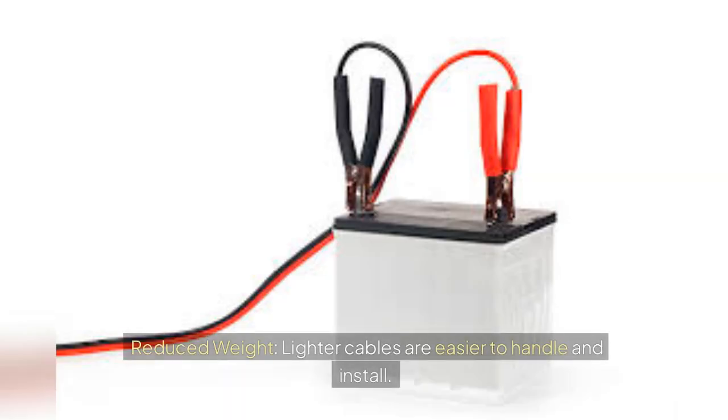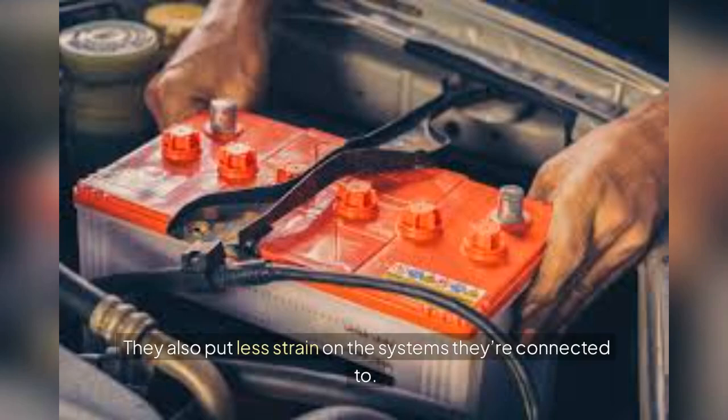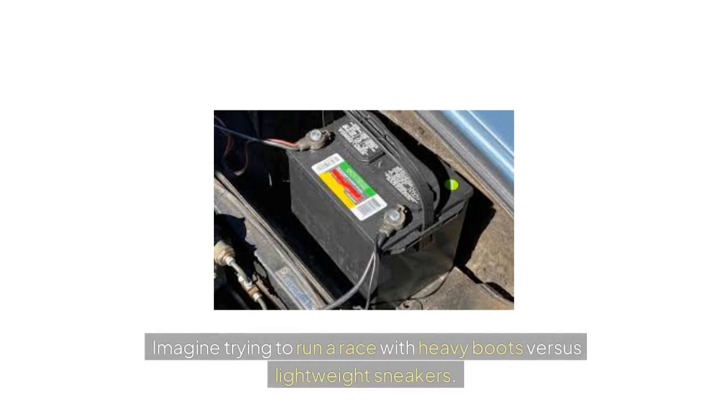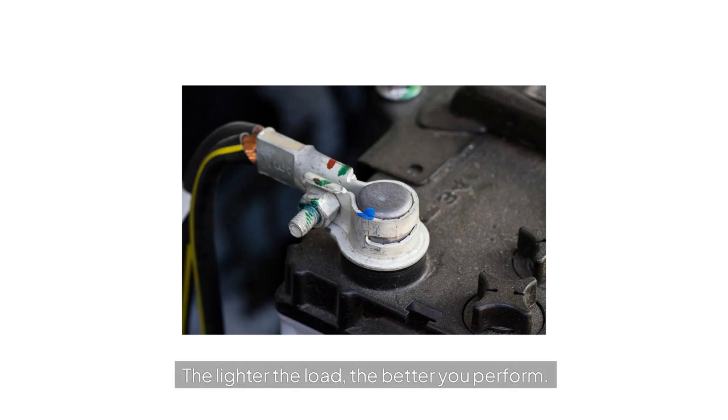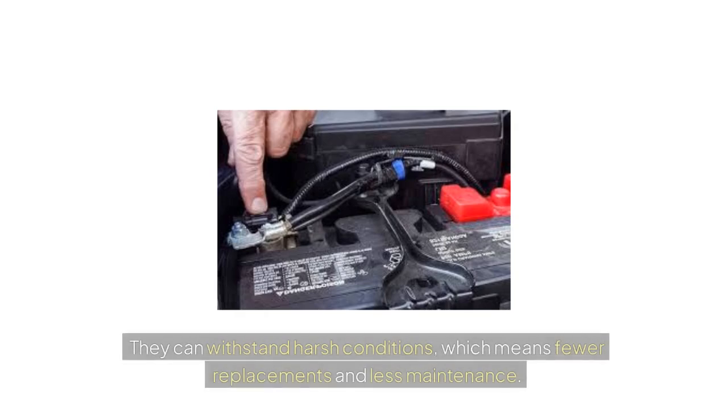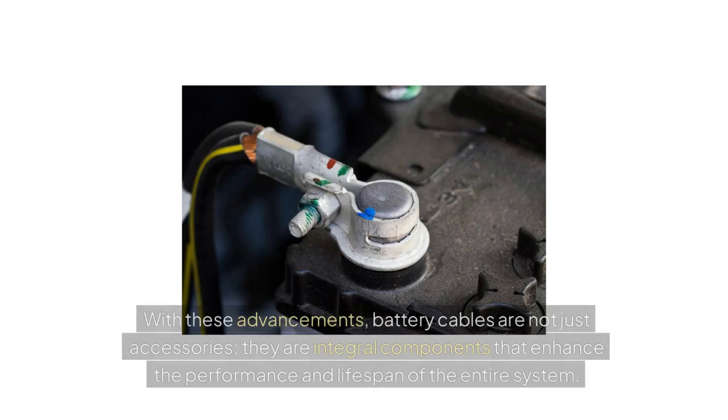Lighter cables are easier to handle and install. They also put less strain on the systems they're connected to, which can lead to improved efficiency and longevity. Imagine trying to run a race with heavy boots versus lightweight sneakers — the lighter the load, the better you perform. These new materials are not only lightweight and conductive but also more durable. They can withstand harsh conditions, meaning fewer replacements and less maintenance. Battery cables are not just accessories; they're integral components that enhance the performance and lifespan of the entire system.